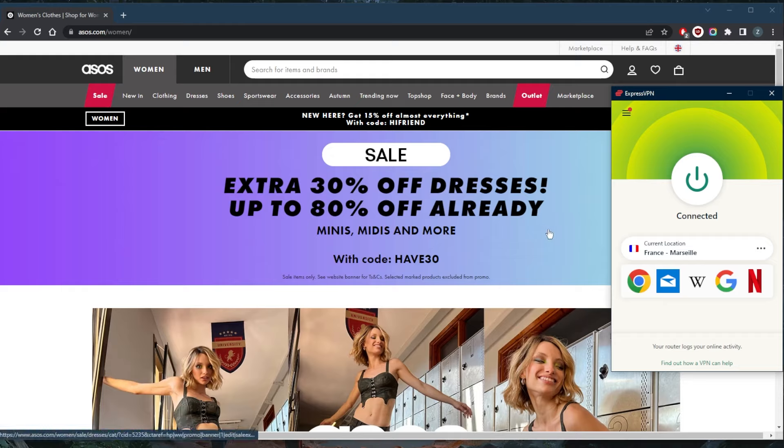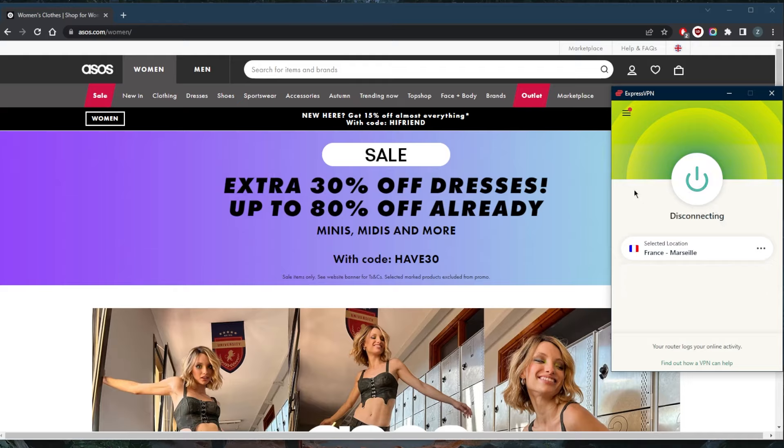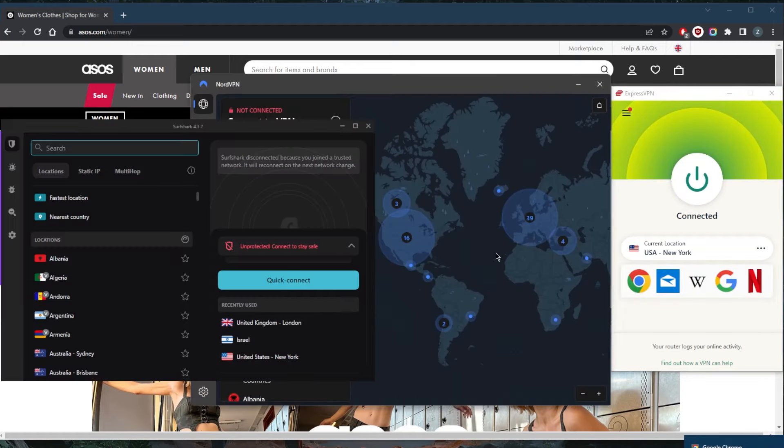A VPN is not just to secure your device. A VPN will allow it to appear as if you're in a different location, which will give you access to websites and streaming services that are not available to you otherwise. For example, if I want to get access to a French streaming service, simply connect to a French server. Or if I want to connect to Hulu, the US Netflix library, or Disney Plus, simply connect to a New York or American server using a VPN and you'll be good to go.